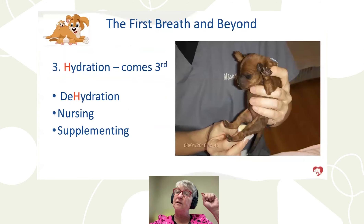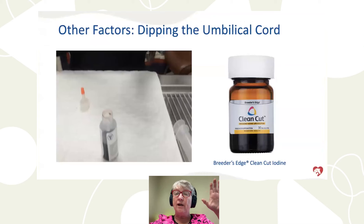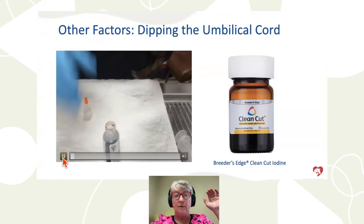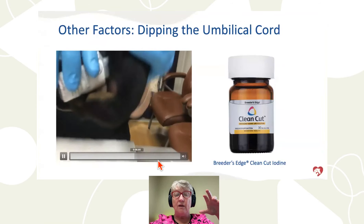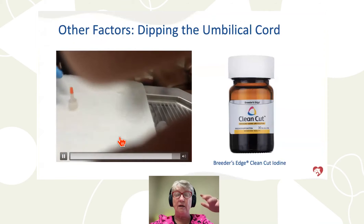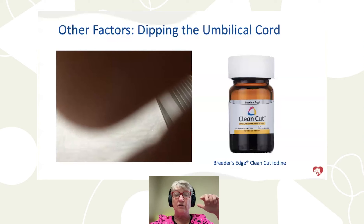Third is hydration. You can't assess dehydration in puppies by skin turgor on the back of the neck like in adult dogs — they don't have the same body fat. Instead, look at urine color using a cotton ball. Urine should be very pale yellow; darker yellow means the puppy is dehydrated and needs more nursing or supplemental feeding. Also important: cord care. We have a product called Clean Cut — a gelatinous betadine — so you can dip the cord in iodine. Also use tincture of iodine — iodine and alcohol — which dries up the cord. Don't mist it; actually dip the cord. It's a one-use product and doesn't stain.